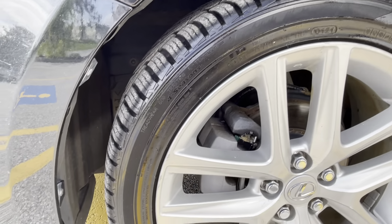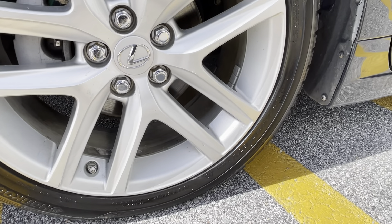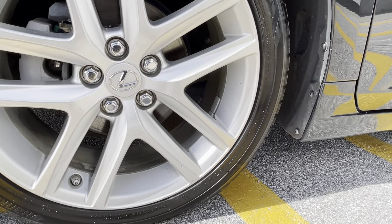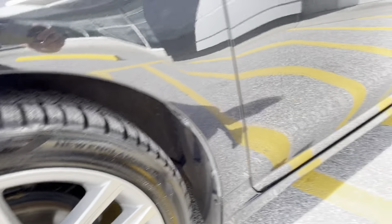It's got nice tires on it, plenty of tread life left. A nice large wheel — 17-inch tires. Excellent condition.